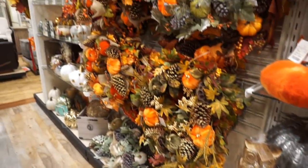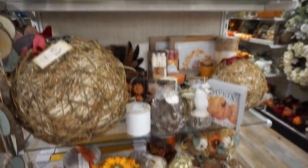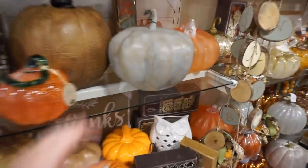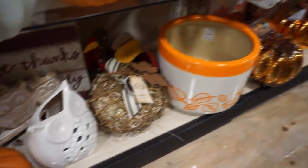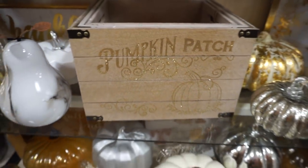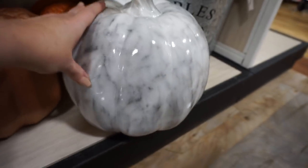So many gorgeous wreaths as well, and centerpieces for the table — I loved so many of them. I actually want to get another fall wreath, so I think I'm going to go back sometime soon and pick one up. That pumpkin patch little box is so pretty, and these marble pumpkins are really cool too.